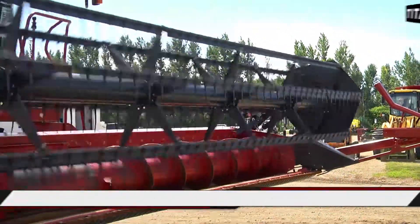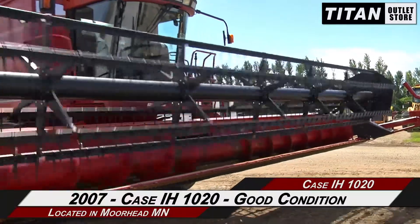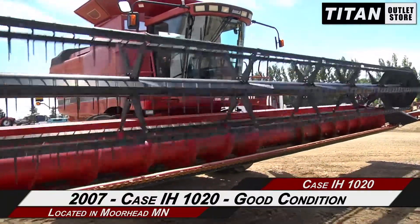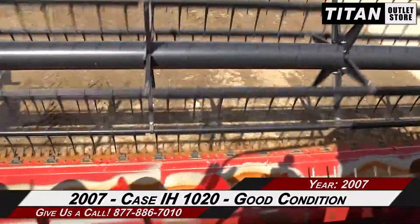Hello and welcome to the Moorhead Titan Outlet Store. In this video, we are demonstrating a 2007 Case IH-1020 in good condition. Let's take a closer look at the features on this flex header.